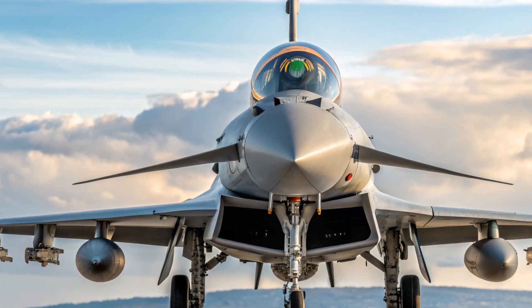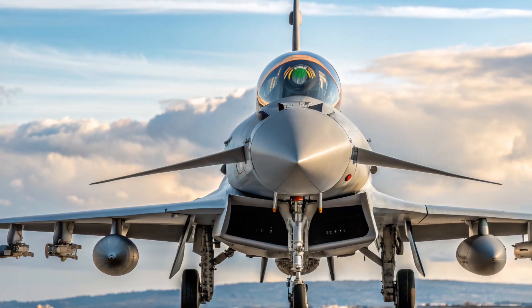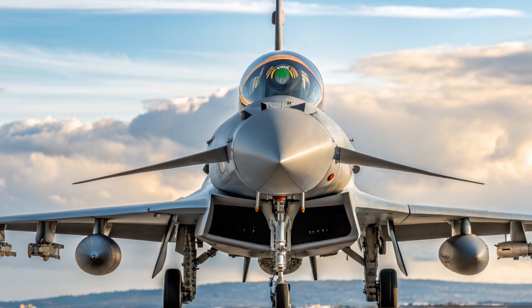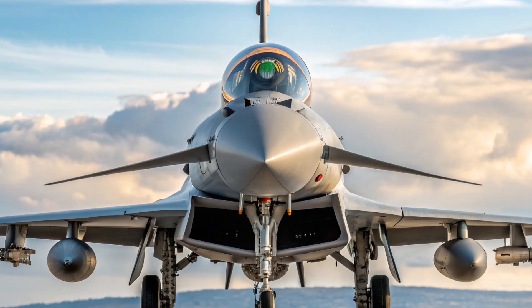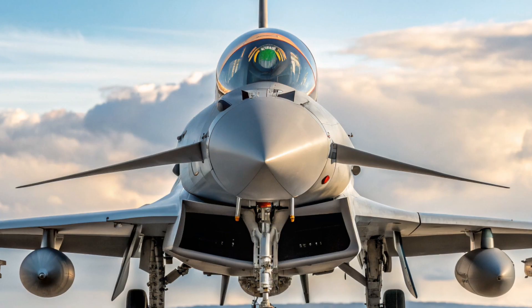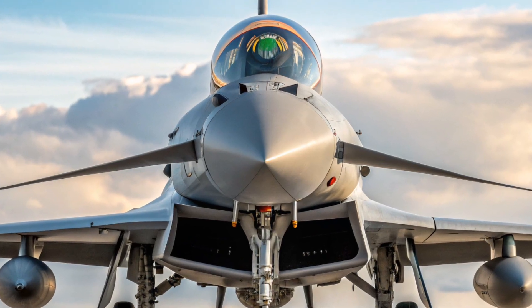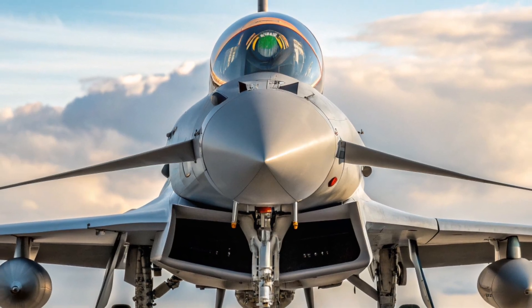Welcome back to my channel. Today we are diving into one of the most advanced, powerful, and iconic fighter jets ever built, the Eurofighter Typhoon. This aircraft is a true symbol of European engineering excellence, a joint project born out of collaboration between several of Europe's strongest aerospace nations, and a jet that continues to dominate the skies with cutting-edge performance and unmatched versatility.